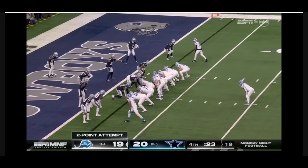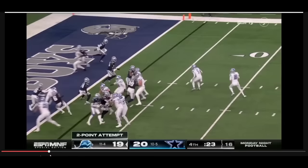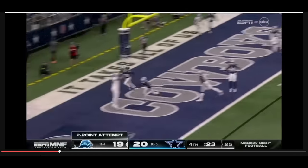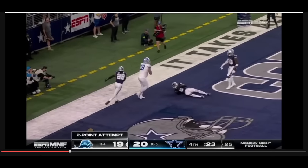The Lions also have another extra offensive lineman in the game in Dan Skipper, number 70, right here. The right tackle Penei Sewell is actually way over here. So it's a very interesting formation by the Detroit Lions. They're going to fake it to David Montgomery and then throw it to the back of the end zone to Taylor Decker for the potential go-ahead two-point conversion.